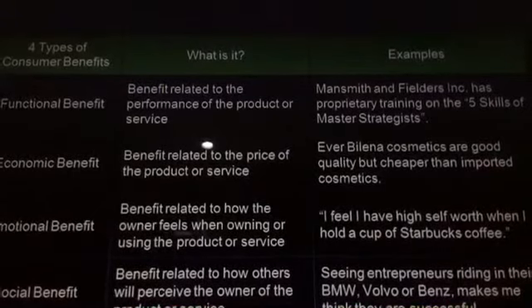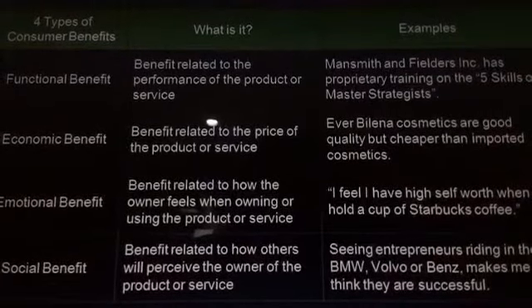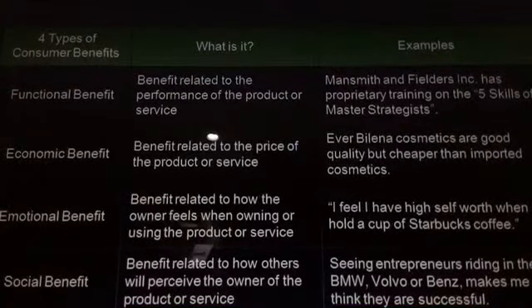Under Pain Hunting, there are 4 types of consumer benefits. The first is the functional benefit, which is related to the performance of the product or service.